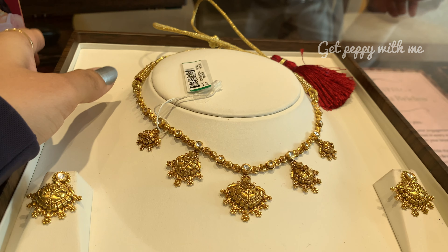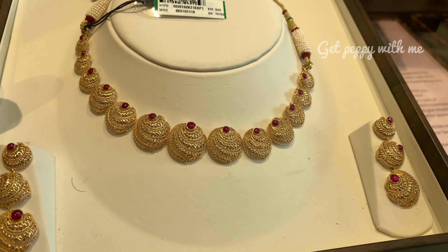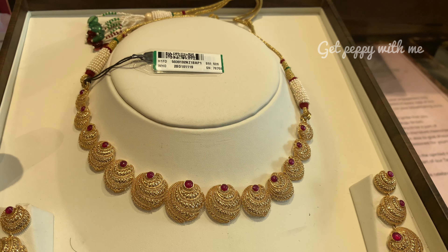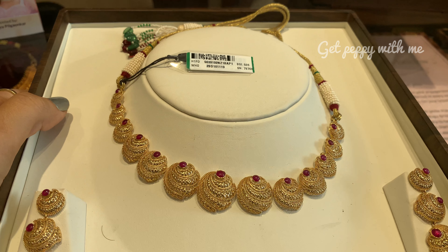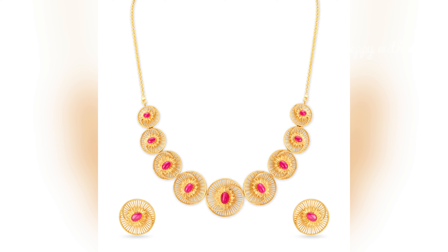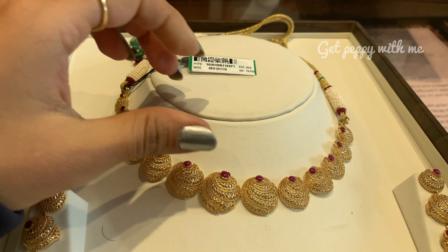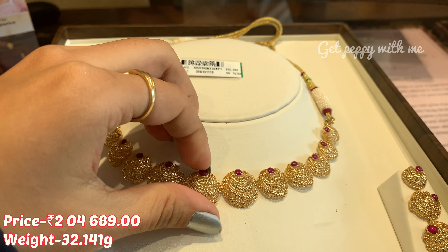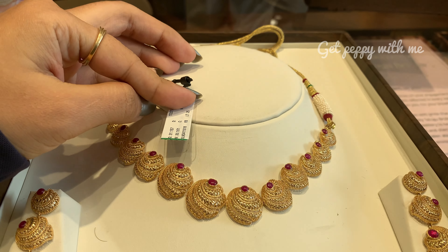Yeh wala piece bhi mujhe bahut hi zyada appealing laga — this is a majestic gold necklace set. Isme aap dekh sakte ho, you can elevate your style with this ethnic wear which is made in 18 karat yellow gold. Iska code bhi maine mention kar diya hai and website share bhi maine ki hai — iska picture nikal ke aapko bata diya hai ki kaisa lagta hai. This is from the Arambha collection of Tanishq jo ki bahut hi zyada regal hai, jali work bhi aapko dekhne ko milega isme. Net weight padega 32 grams approximately and price of this is ₹2,04,689.